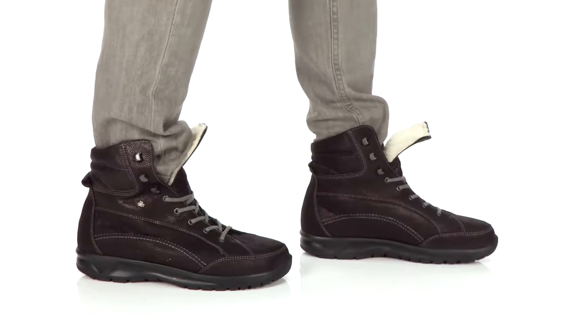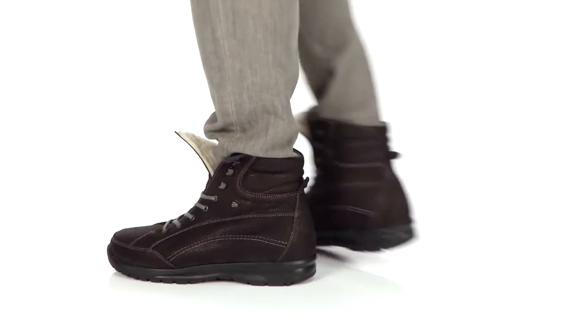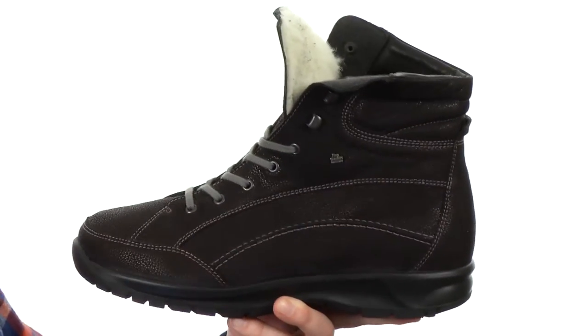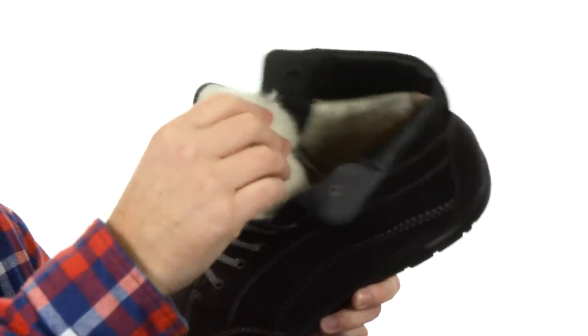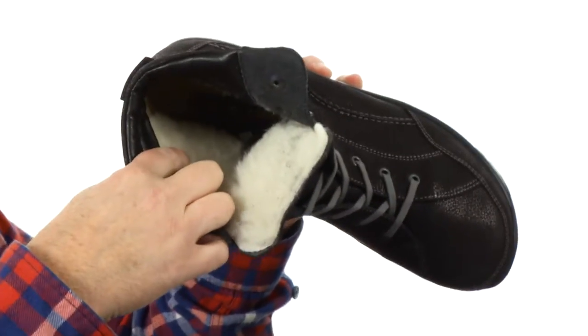Hey, what's going on guys? My name's Joe and we're taking a closer look at the Whistler from Thin Comfort. Now these boots aren't messing around — they use a premium leather here on the upper, really soft to the touch. We've got the quick hooks here at the top making it easy to lace, and you can see that soft wool lining, definitely going to knock the chill off your feet. You've got that same wool here on the interior.